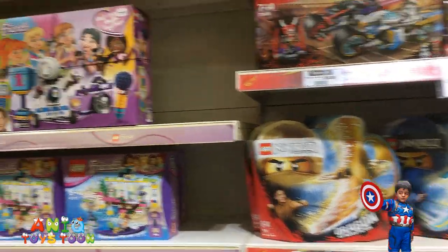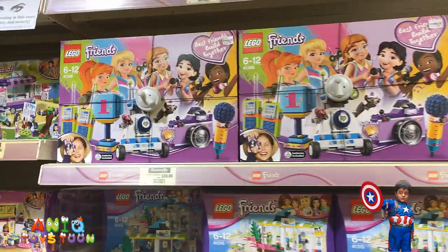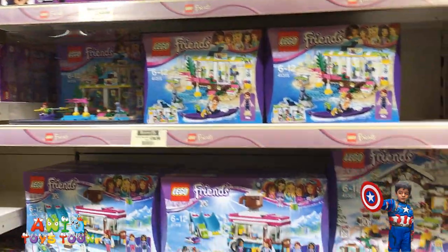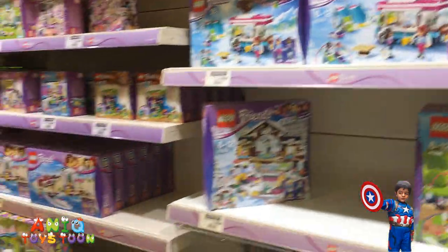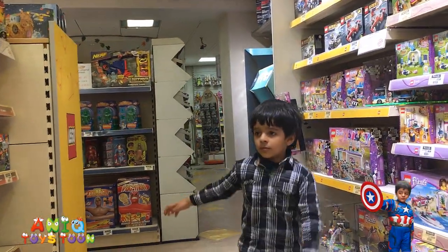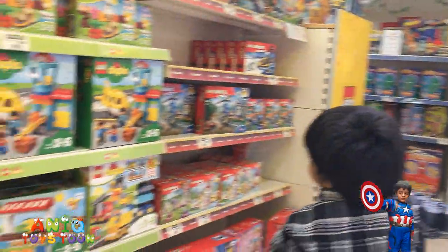Lego Ninjago. Lego Friends? Do you like Lego Friends, Anik? No, not again. This is for me. Duplo — how about Duplo, Anik? This is for babies, not a young baby.